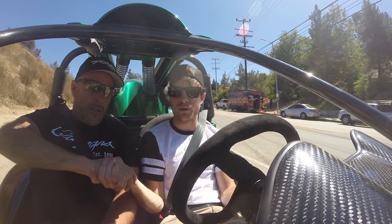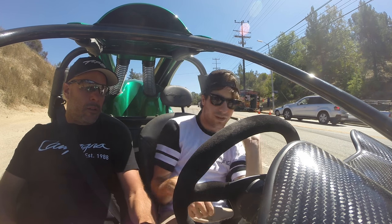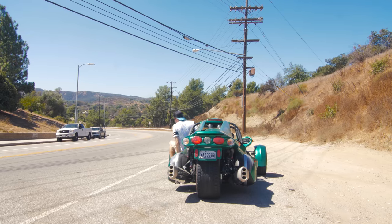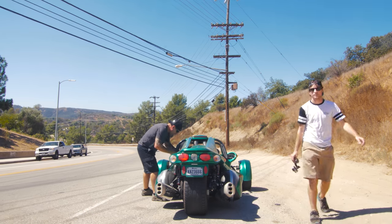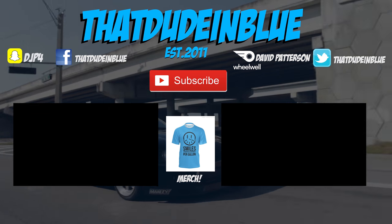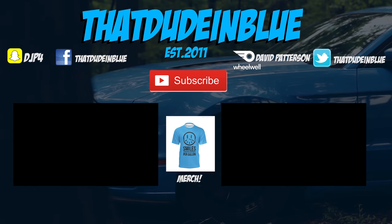Thanks so much for the drive, I really appreciate it. Just leave it in neutral, and there's a handbrake on the left. How was it? It was awesome, I had an awesome time. I'll see you next time.